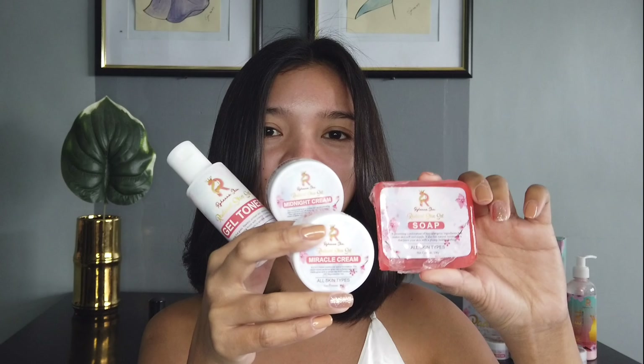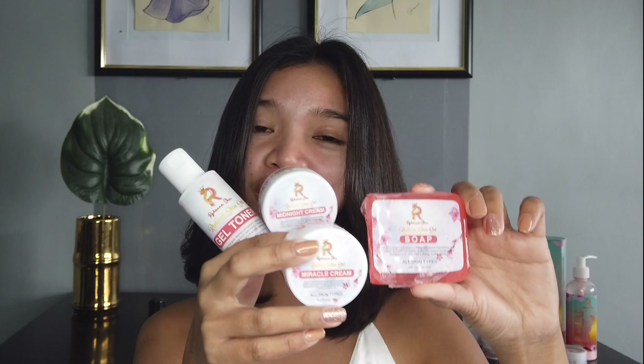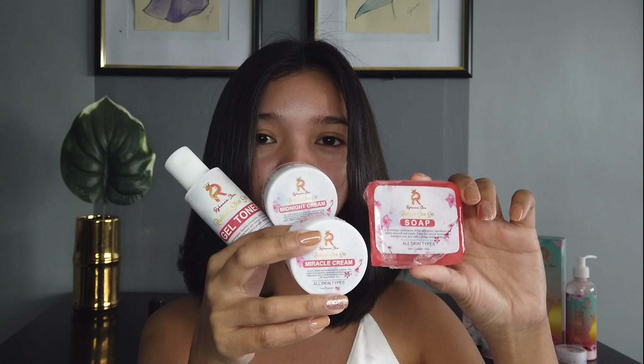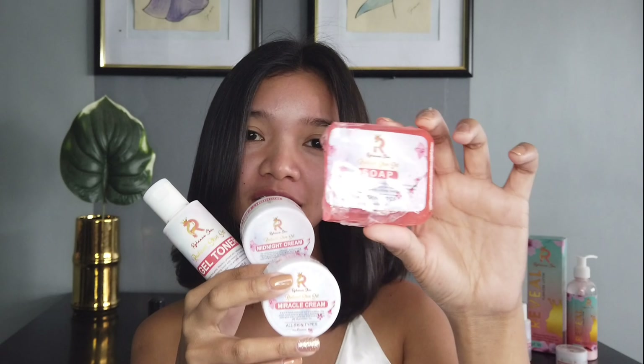Radiant Set is a combination of Rejuvenating and Glass Skin, because this will also serve as your maintenance since walang peeling off na mangyayari dito — because their products are very mild. And you will both get the benefits of whitening skin, anti-pimples, and glass skin effect in just one set. Inside the box of Radiant Set, you will get these four products already for only P350. It's very affordable. So it is composed of glycerin soap, which is for whitening and moisturizing.